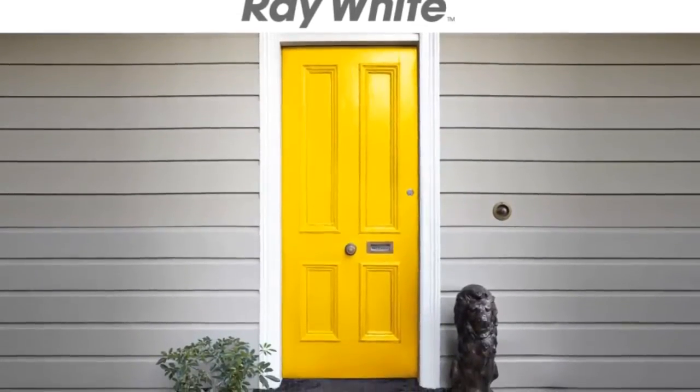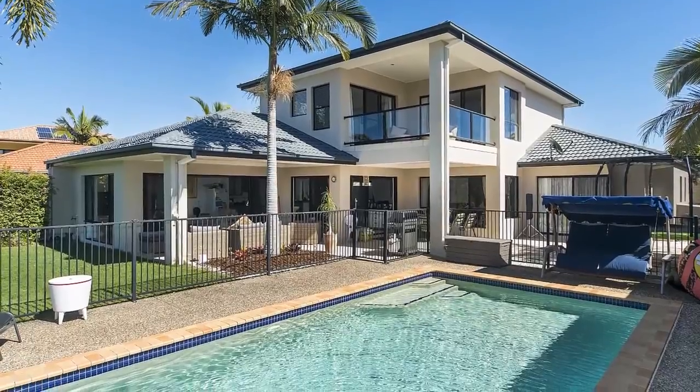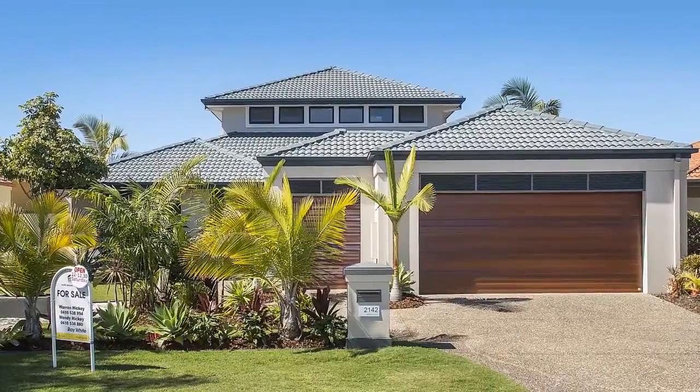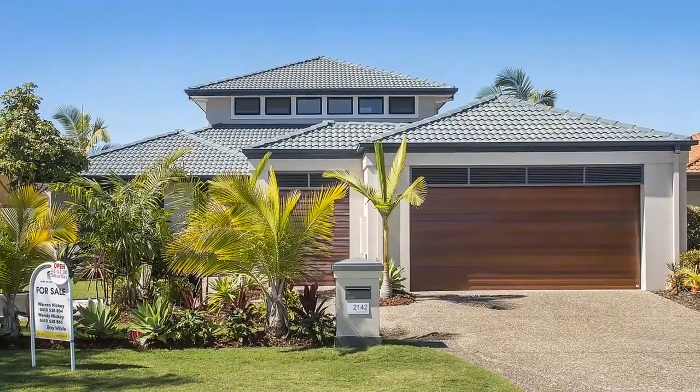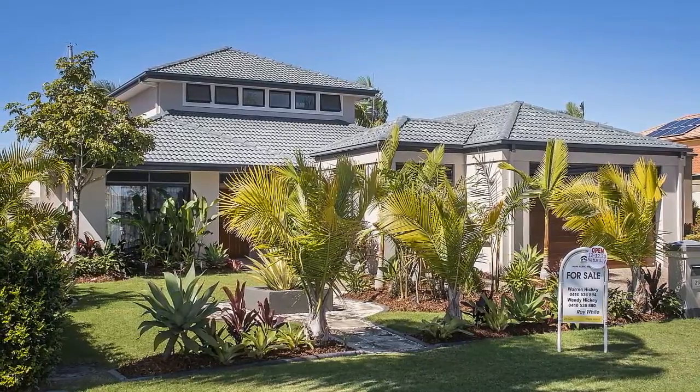Welcome to 2142 Beaufort Way, Hope Island. Found in the prestigious Graysmere Precinct of Hope Island Resort, this large double-storey family home offers private tranquility, wide-water frontage and all the space your family could want and more.